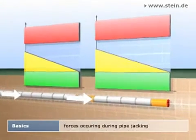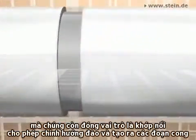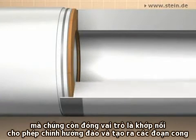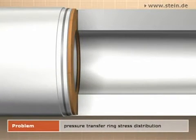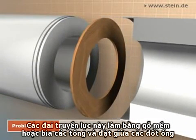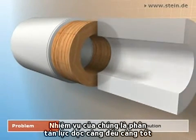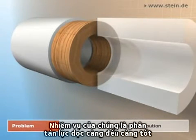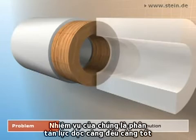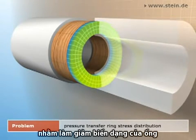The pipe joints do not only transmit the longitudinal force from pipe to pipe, they also serve as a joint to allow steering and flexibility in curves. For this purpose, pressure transfer rings are used. They are either made of softwood or chipboard and arranged between the pipe faces. Their task is to distribute the longitudinal forces as evenly as possible to the end face of the pipe in order to minimize the pipe strain.